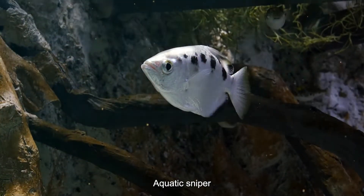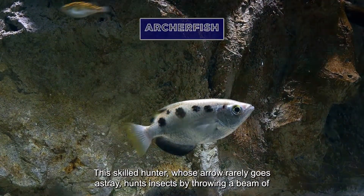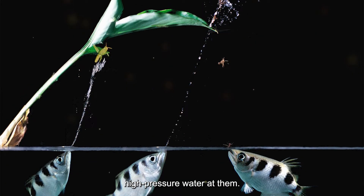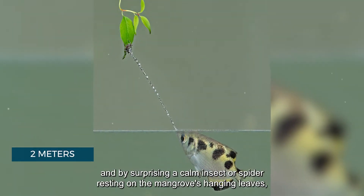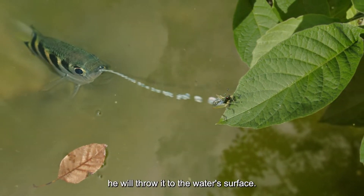Aquatic sniper: the archer fish. This skilled hunter, whose arrow rarely goes astray, hunts insects by shooting a beam of high-pressure water at them. Sometimes the stream of water from its mouth reaches two meters in length, surprising a calm insect or spider resting on mangrove leaves and throwing it to the water's surface.